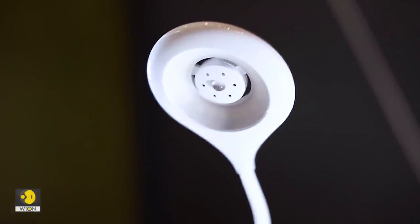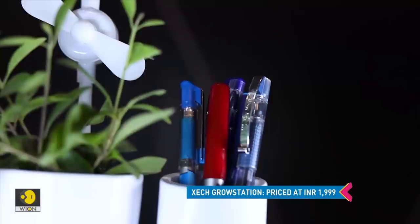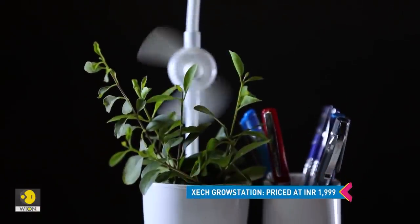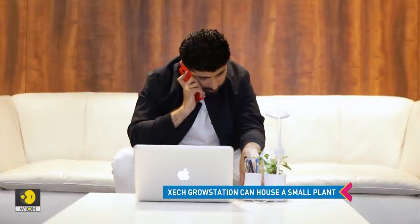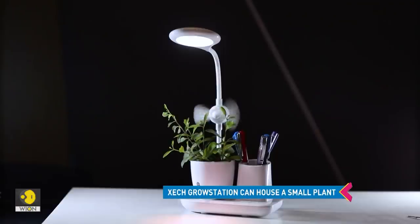And there's more. The Zek Grow Station doubles up as a holder for your phone and stationary items, reducing clutter on your workstation. So if you're looking for a gift for someone who has a desk job, this could make for a refreshing gift.